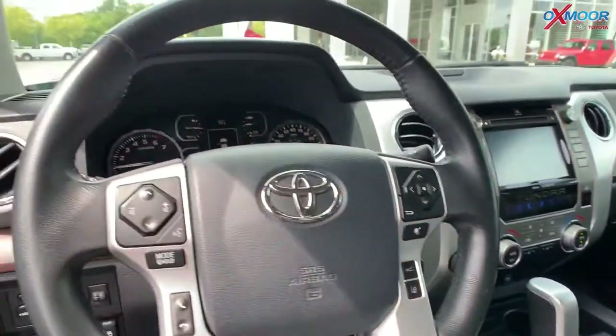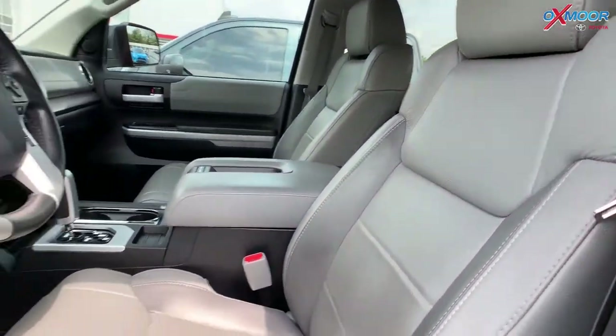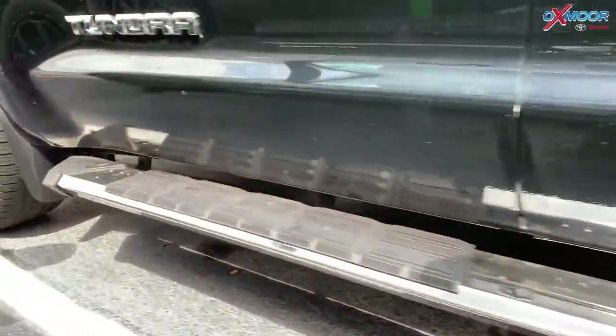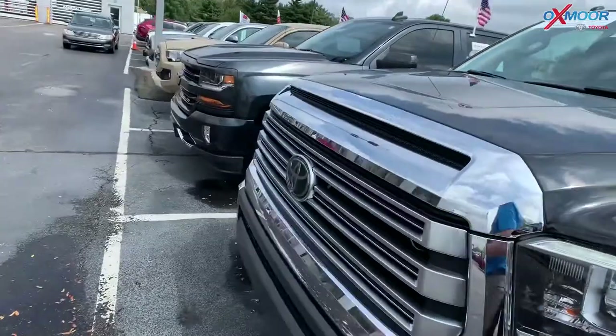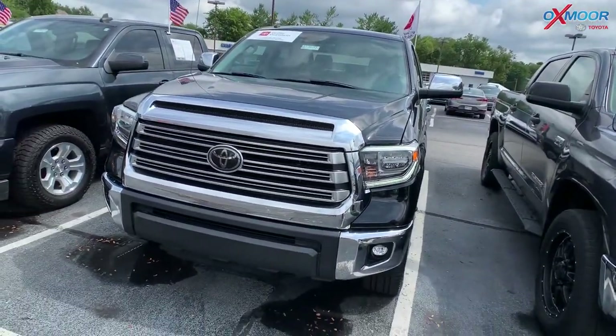There is Bluetooth and a backup camera. The interior does have leather in a graphite color. Mileage is 38,739. This vehicle had one owner with a clean Carfax, and it's one of the best values in the nation. Price is at $48,000.